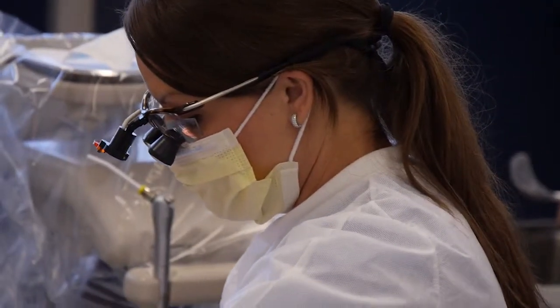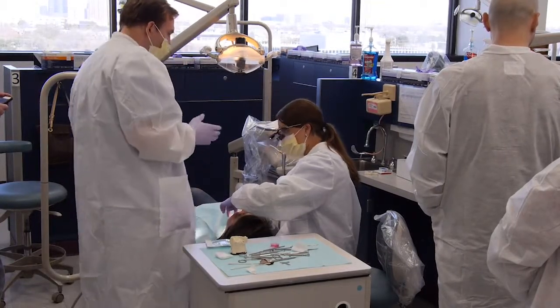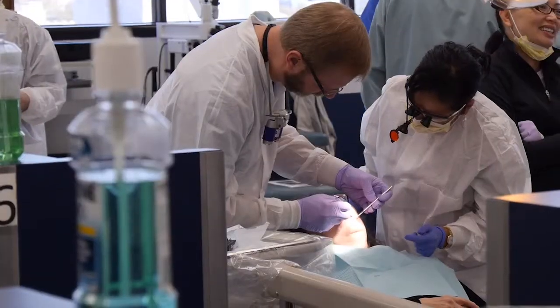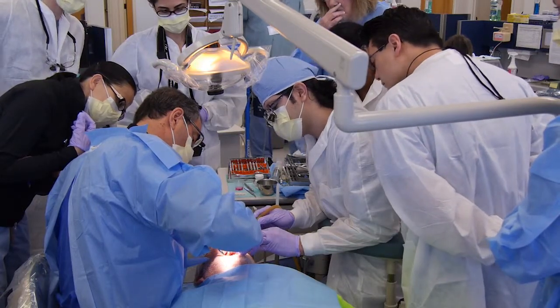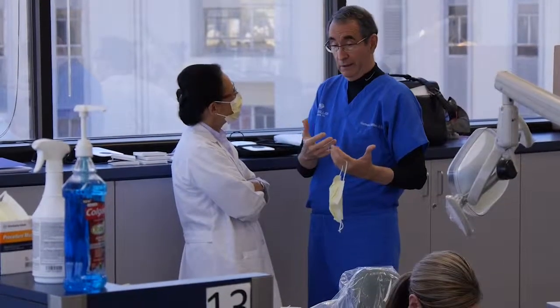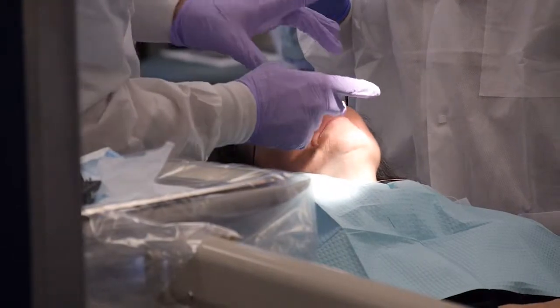Essentially, we were at about a one-to-one teacher-to-student ratio. We tried to show them the variety of different ways to restore — whether it's cemented, screw retained, or custom abutments. So really, it was an overview and then a hands-on experience. All the participants could also oversee the other cases of their classmates.